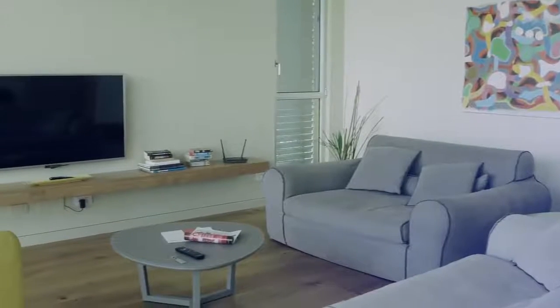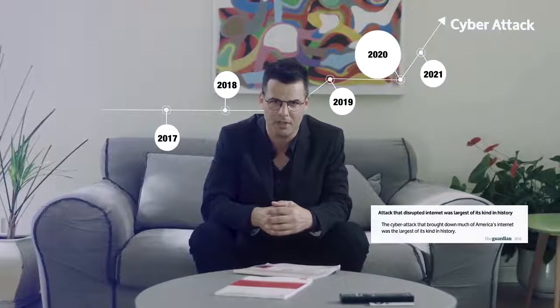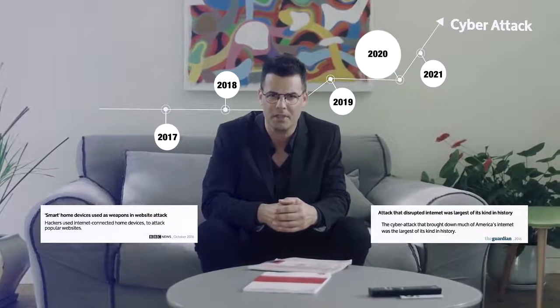Smart home devices have made our lives more comfortable, but comfort comes at a price. In fact, last year alone there was a 45% rise in cyber attacks on smart homes. And in April 2016, a cyber attack was carried out that brought the internet to its knees.